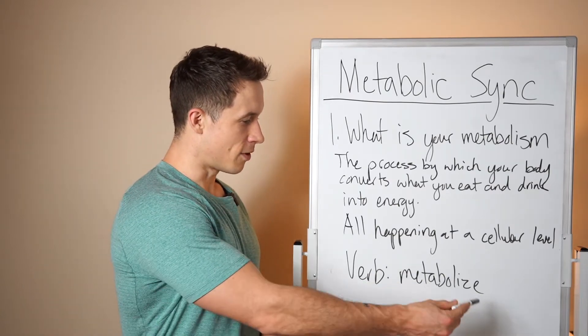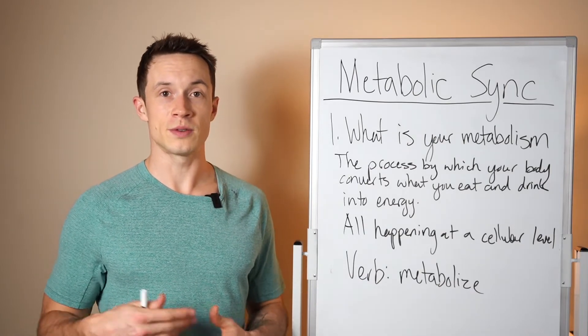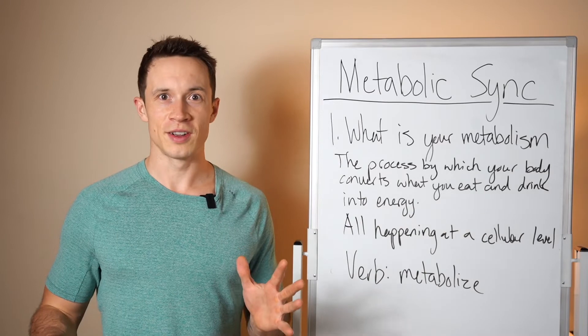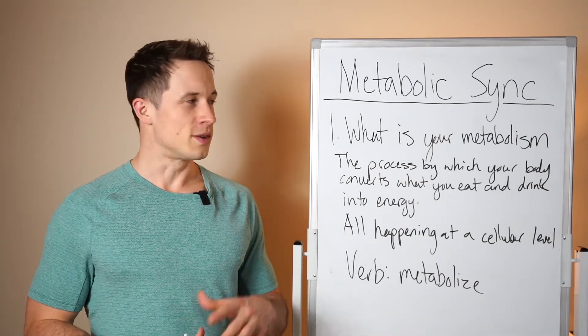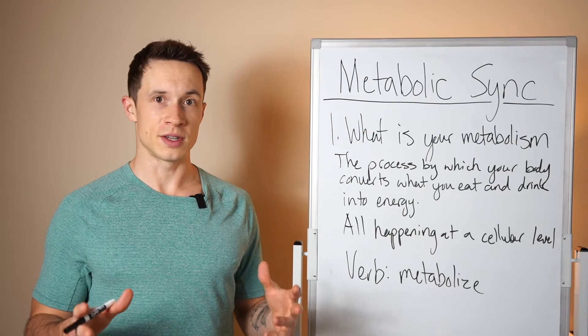I like to think about it as the verb 'metabolize.' Your body has to metabolize and break down all of this food so it can do what it needs. Your brain needs calories, your organs need calories. Everything I'm doing right here — to talk, think, speak, digest food, work out — all needs calories. That's something I want to establish as we break down total daily energy expenditure.